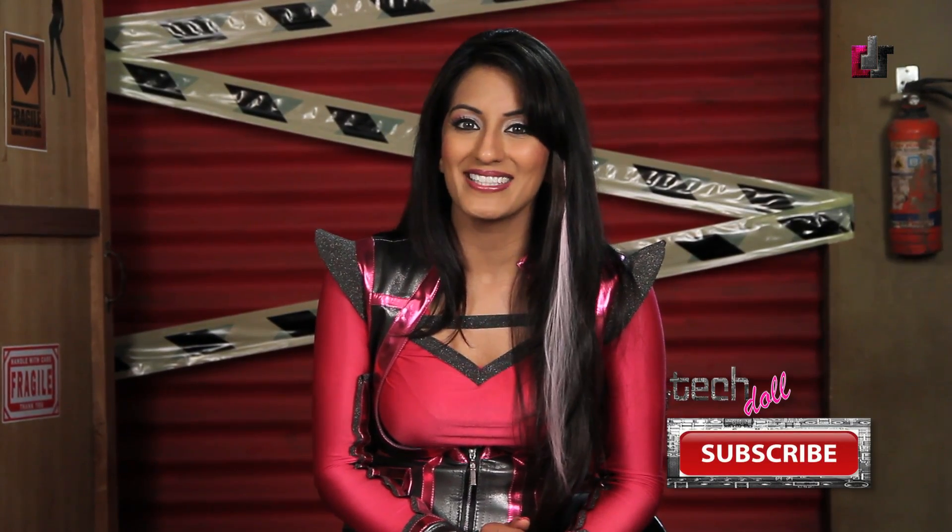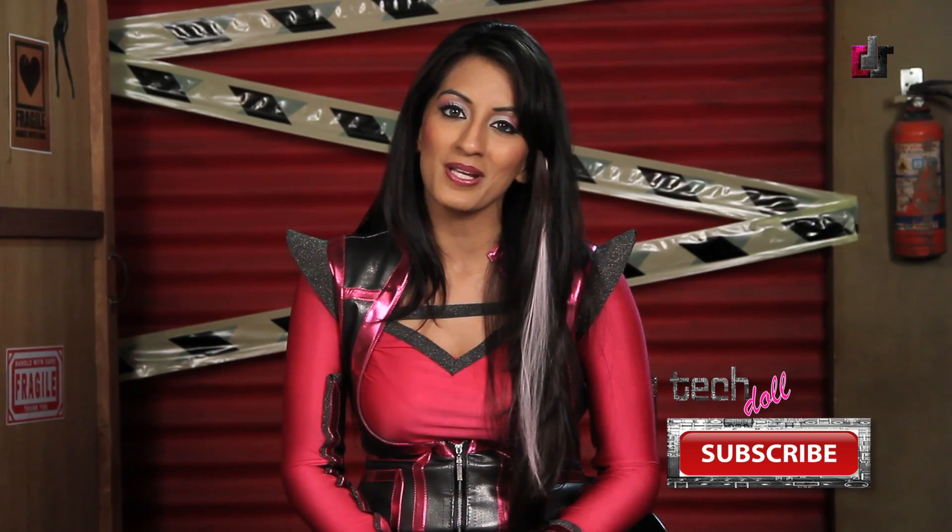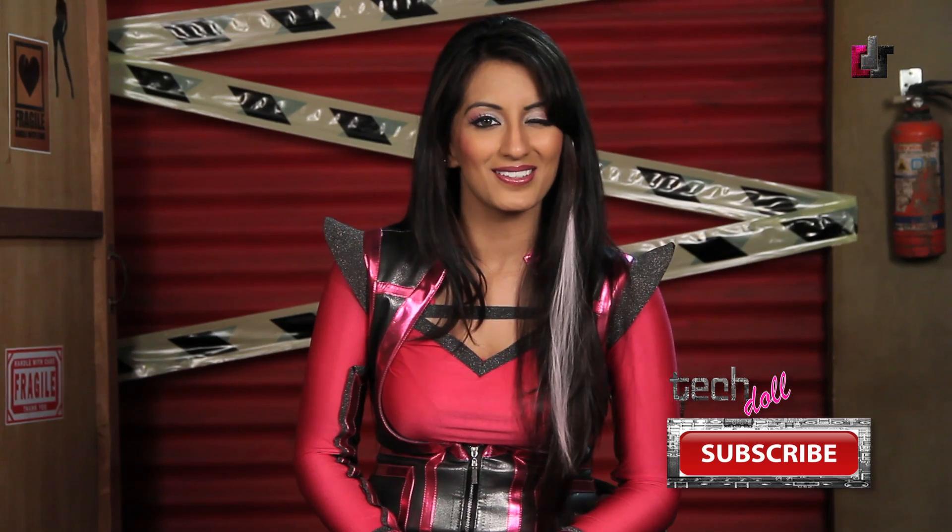Pretty smart, don't you think? Thanks Ivy League guys! Alright guys, this is TechDoll signing off. And on that note, you can find me on Facebook — The TechDoll. See ya!